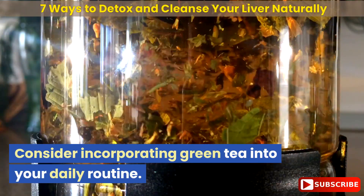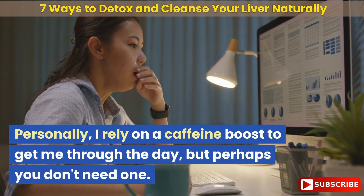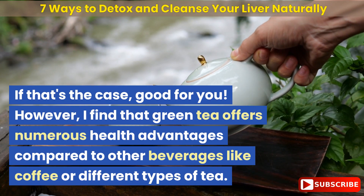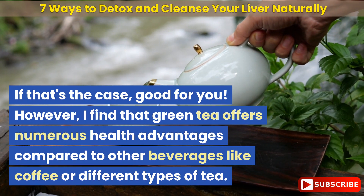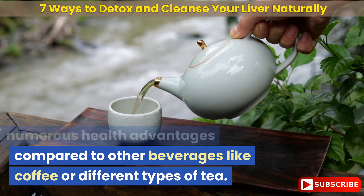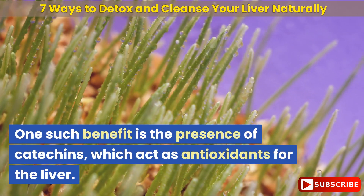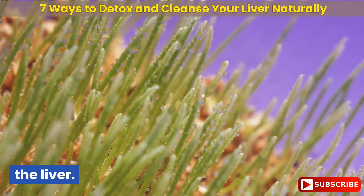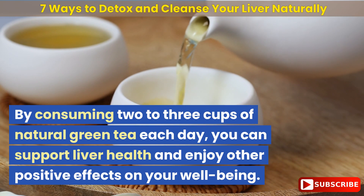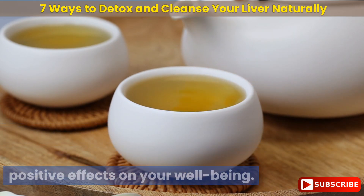Consider incorporating green tea into your daily routine. I find that green tea offers numerous health advantages compared to other beverages like coffee or different types of tea. One such benefit is the presence of catechins, which act as antioxidants for the liver. By consuming 2-3 cups of natural green tea each day, you can support liver health and enjoy other positive effects on your well-being.